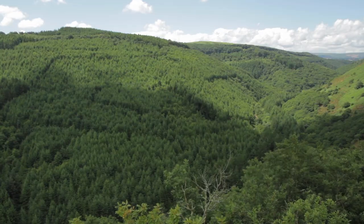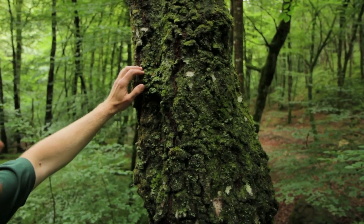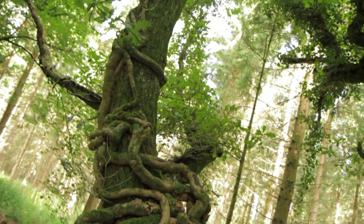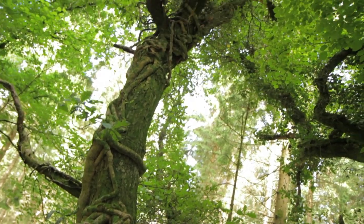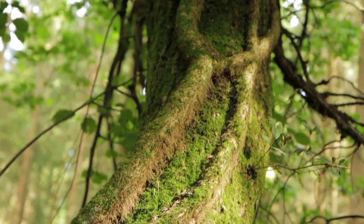Ancient woodland is our richest land habitat — over 400 years old — but today only two percent remains. Unlike other habitats, ancient woodland cannot be recreated. Restoration is the only way to protect the remaining fragments. Once it's gone, it's gone forever.